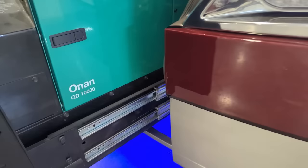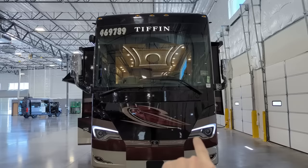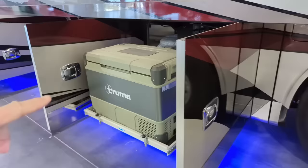Here it is - a 2023 Tiffin Allegro Bus 45FP. It has a 10,000-watt Onan generator, that's enough to power everything inside. You've got backlit lighting and under-coach lighting. Tiffin's been 50 years in business. Let's ring the doorbell and see if anybody's home - if you were standing here you would have heard that little doorbell.